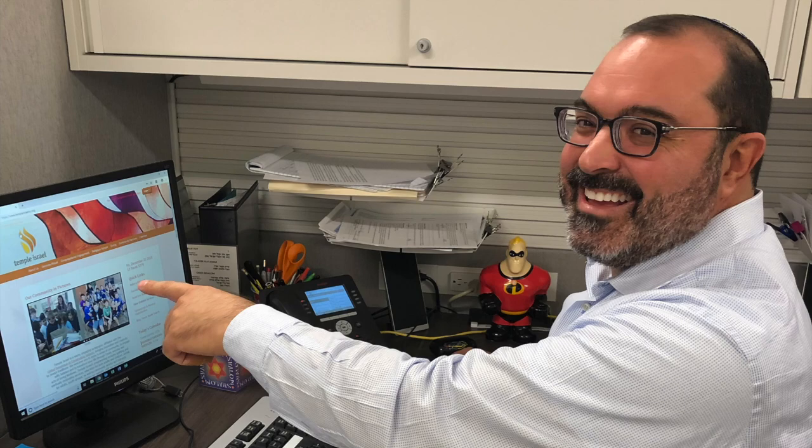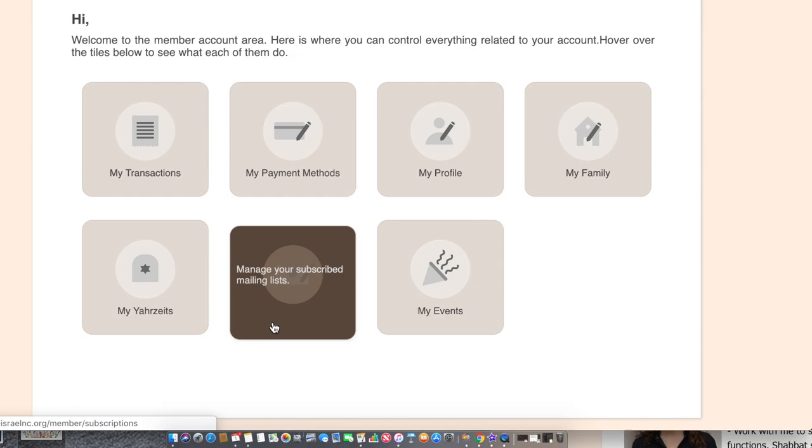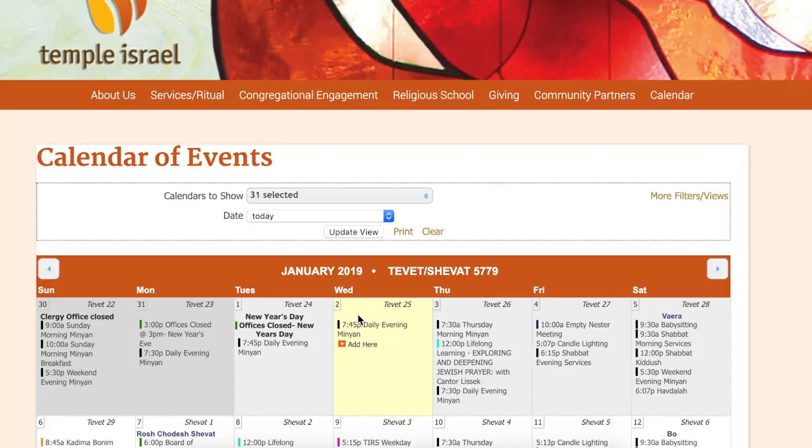You can even update your contact information, make donations online, or register and pay for events. You've changed your email address, gotten a new phone number, or maybe you've even moved — no problem. Information is easily changed.